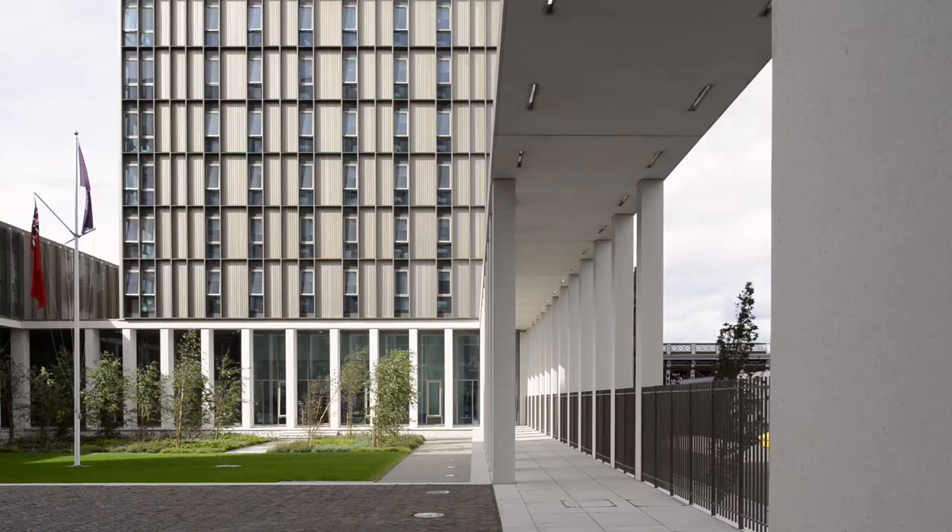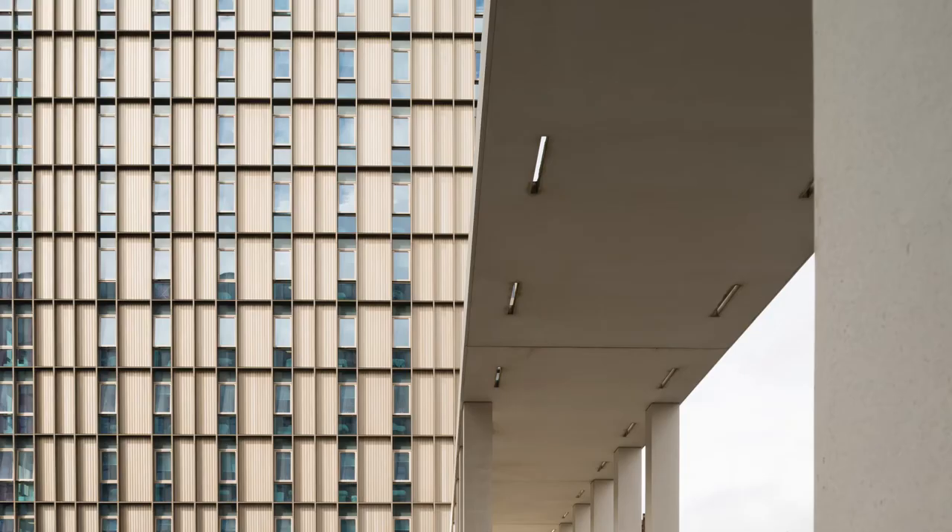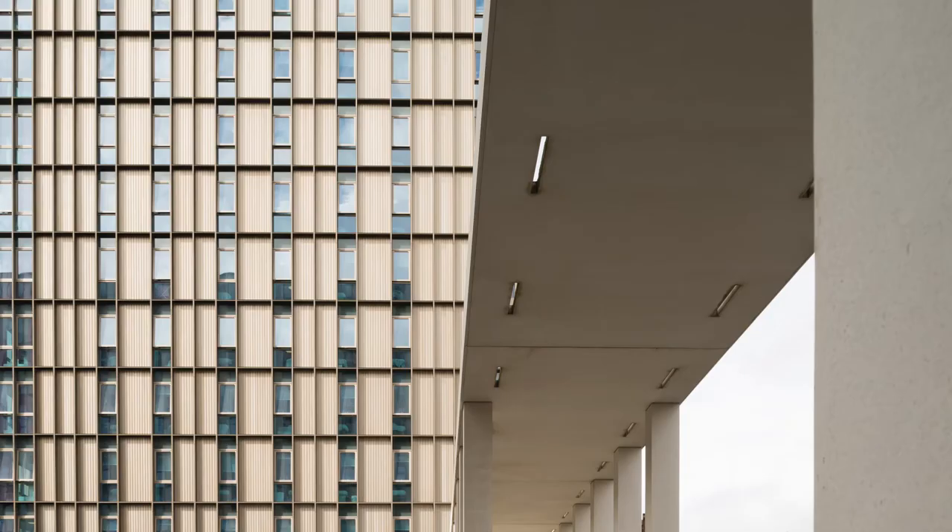That civic stature is really quite important. The building that we've created here is a very strong civic statement within Glasgow. It can be seen from all parts of the city, and the controlled civic expression that we created on the building was something that we strove very hard to achieve.